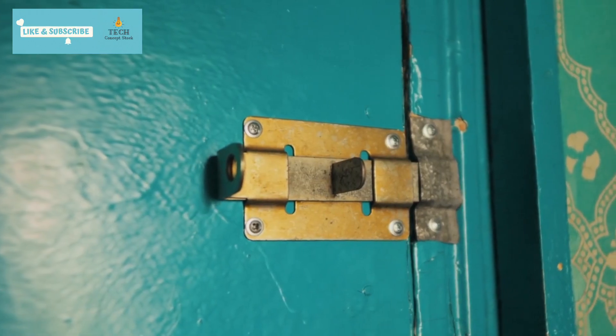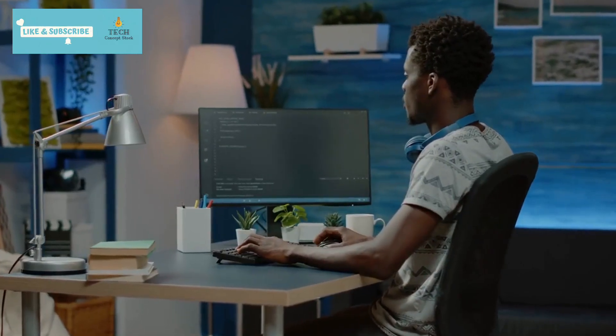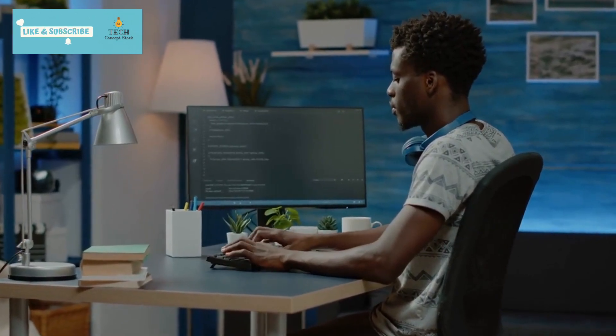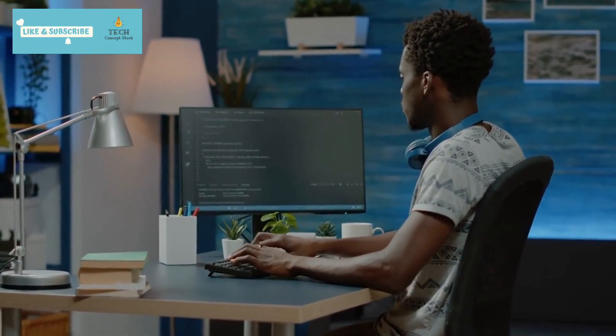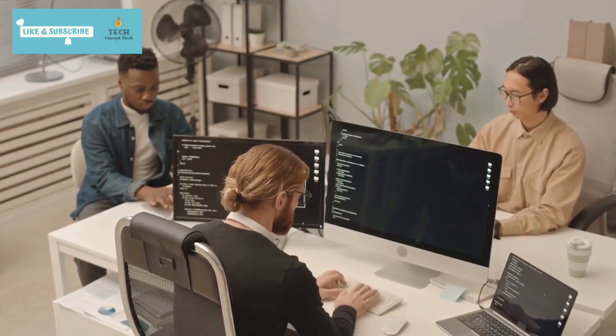But wait — the best part? It's not locked behind closed doors. CodeLlama is available for everyone, from coding enthusiasts to industry professionals, absolutely free. Whether you're coding for research or business, CodeLlama is your new best friend.